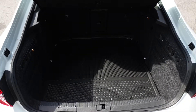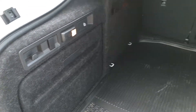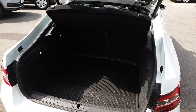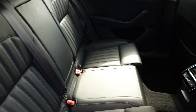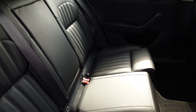You have a rubber boot mat, storage pockets on the side, shopping bag hooks, a full-size spare wheel underneath the floor, and the seats fold in a 60-40 split. We have electric windows, plenty of space for three passengers across the rear bench, two isofix points on either side for child seats, and a fold-down armrest with cup holders.